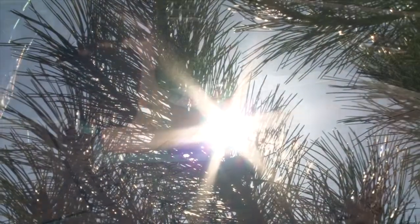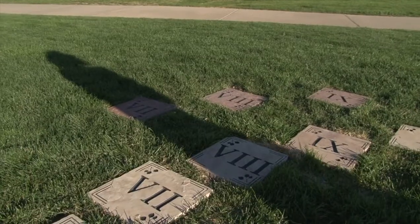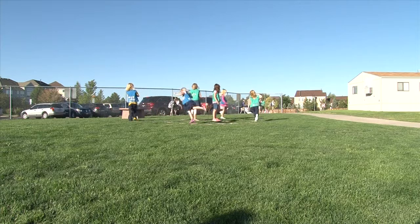How it works is you stand on the month and then your shadow will be pointing to what time it is. Time, a never-ceasing process.